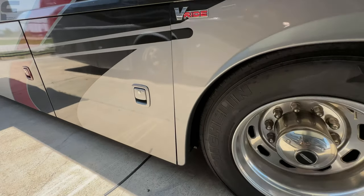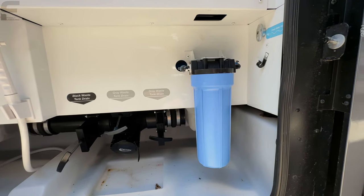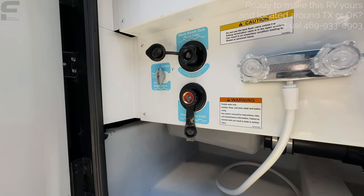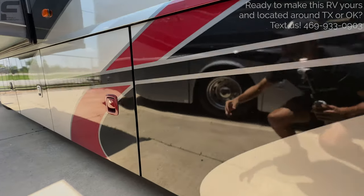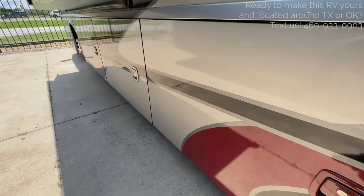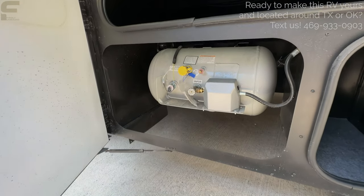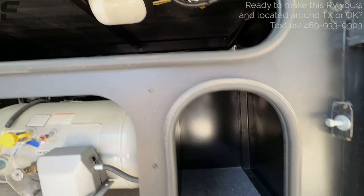Underneath here is your whole water bay area — black and gray tank dump valves, a water filtration system built in, an outdoor shower, controls for your water pump, black tank flush valve, and your freshwater inlet to fill the freshwater tank. Those are all your components for water fill-up and dumping. Continuing along: more storage, pass-through compartments, quite a bit of exterior storage space. Down here you have the propane bottle — about 97 pound propane capacity in that tank.